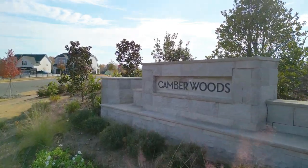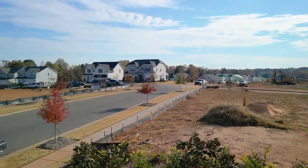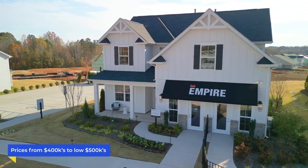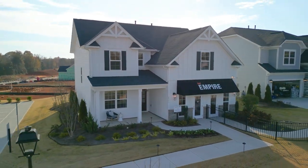Camber Woods by Empire Homes is the perfect place to call home, offering an excellent balance of quality, convenience, and affordability. With prices starting from the $400s to the low $500s, you can enjoy luxurious living without breaking the bank. If you want to see all the active pricing — because pricing changes all the time with new construction — there's a link in the description to all the inventory in this neighborhood so you can see what the active pricing is currently.